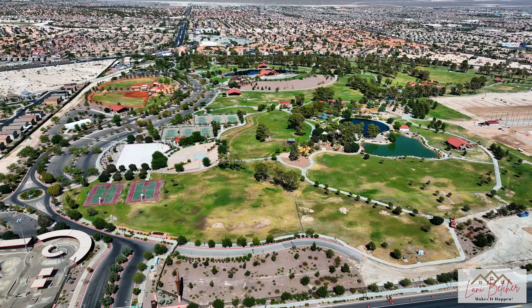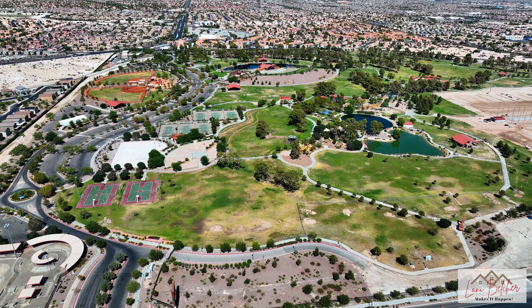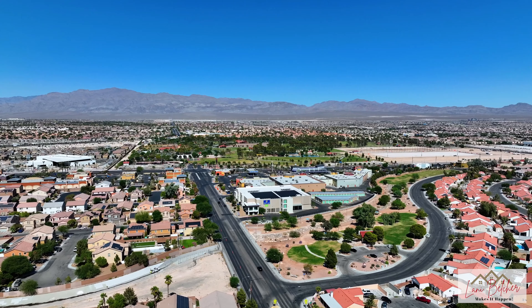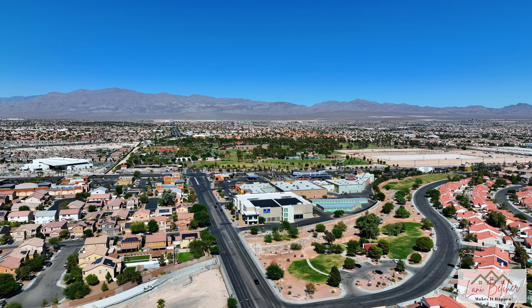Plus, this home is located near Craig Branch Regional Park, a 170-acre park, as well as nearby restaurants and shops for your convenience.